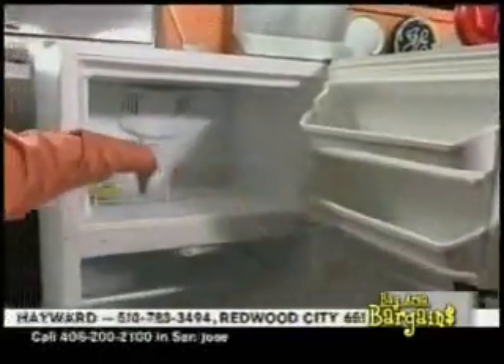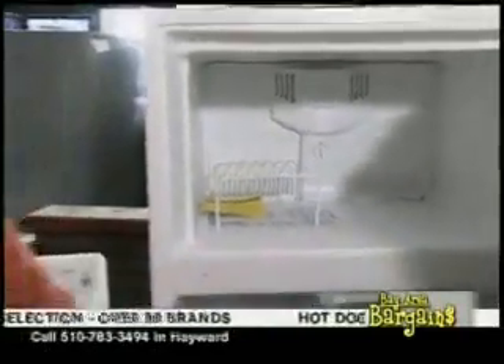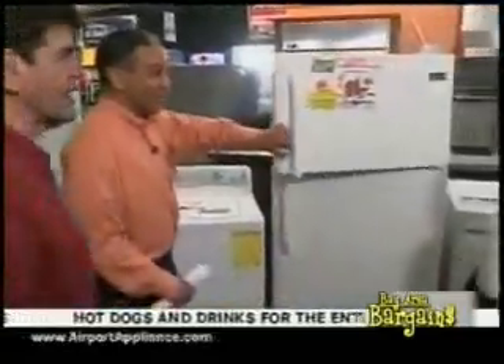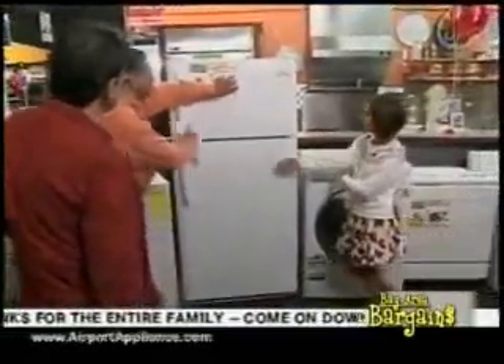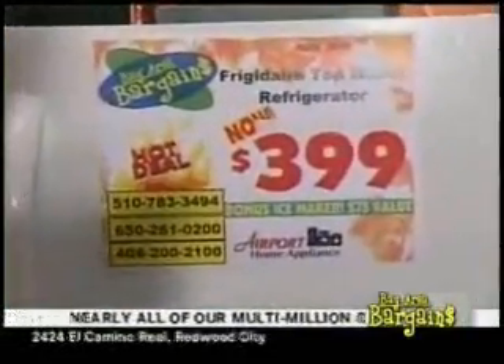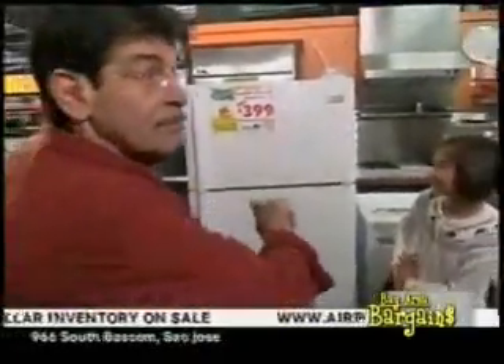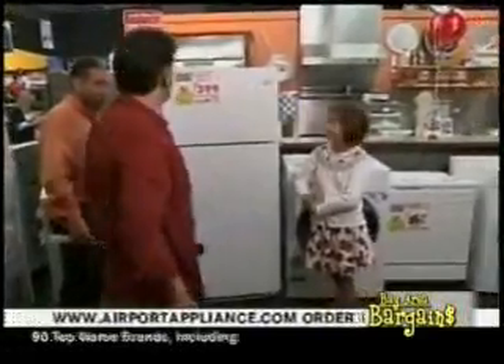This is a tremendous top-freezer 18 cubic foot refrigerator at a great price point — and we're adding in an ice maker that comes with it. Top mount refrigerator: $399. With the bonus ice maker included. No rebates needed on this one — it's a hot deal. You can buy as many as you like, unlike the door buster.